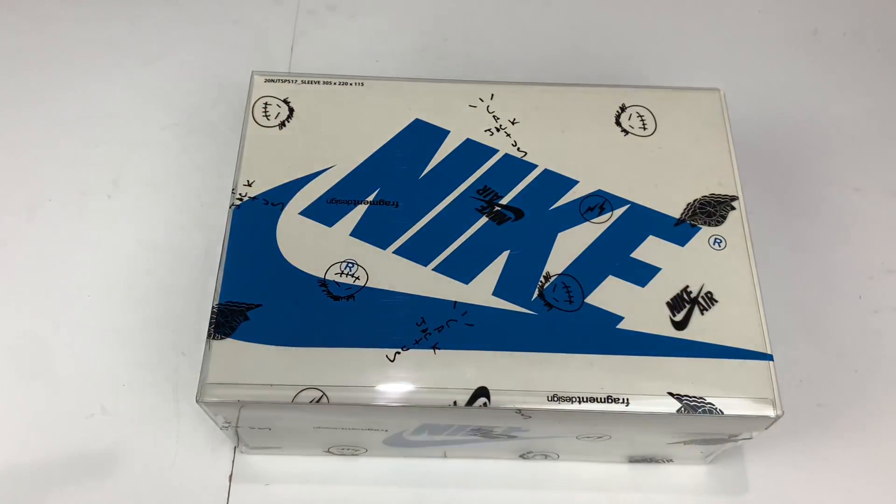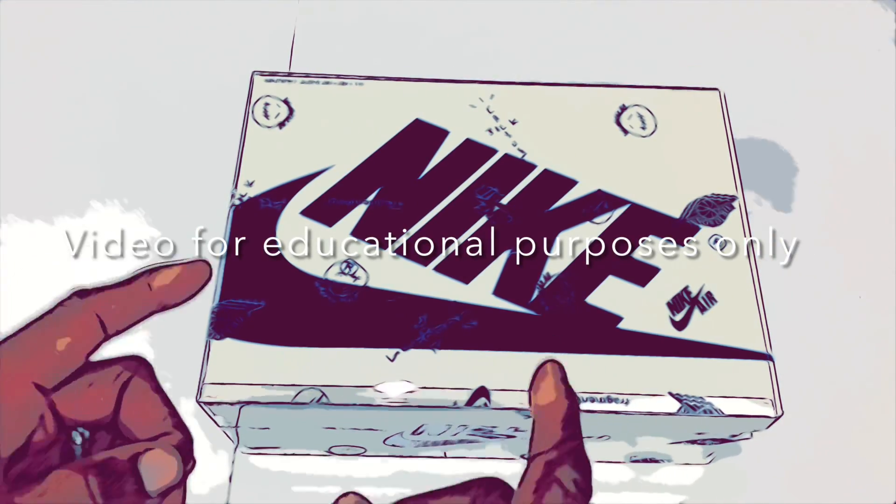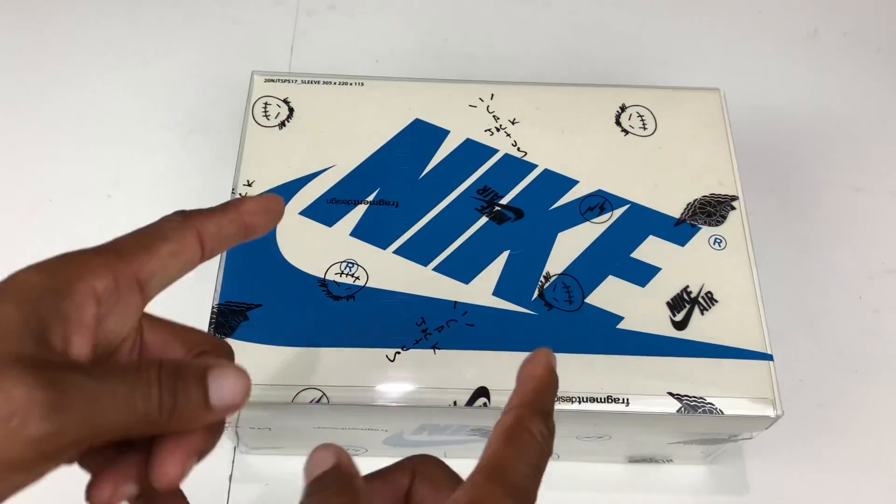But first, you know, I gotta hit you with that disclaimer. I do not condone the unauthorized selling or reselling of UAE fake, rep, or whatever you wanna call it type shoes. And if you decide to get shoes like this, remember, you're always doing it at your own risk.